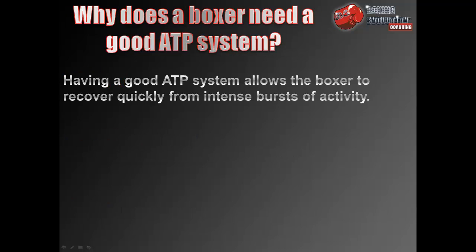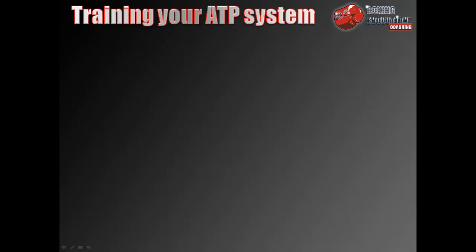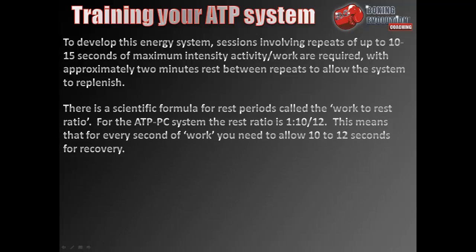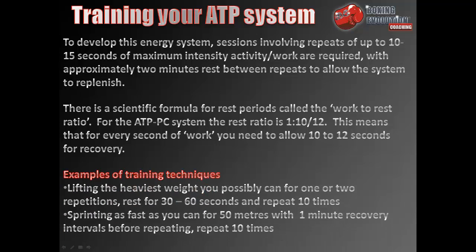Having a good ATP system allows the boxer to recover quickly from intense bursts of activity. To develop this energy system, sessions involving repeats of up to 10–15 seconds of maximum intensity activity are required, with approximately 2 minutes rest between repeats to allow the system to replenish. The work-to-rest ratio for the ATP-PCR system is 1 to 10–12, meaning for every second of work you need 10–12 seconds for recovery. Training examples include lifting the heaviest weight possible for 1–2 repetitions with 30–60 seconds rest, repeated 10 times, or sprinting 50 metres at maximum speed with 1-minute recovery intervals, repeated 10 times.